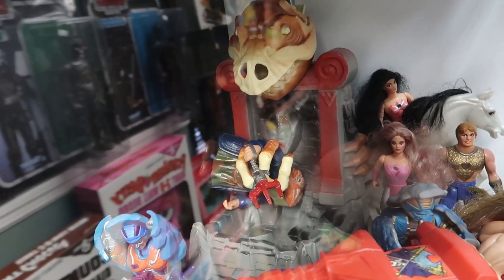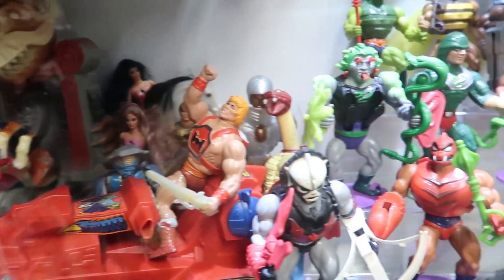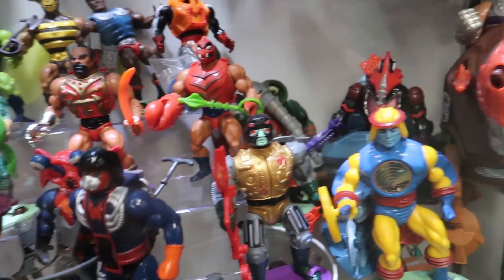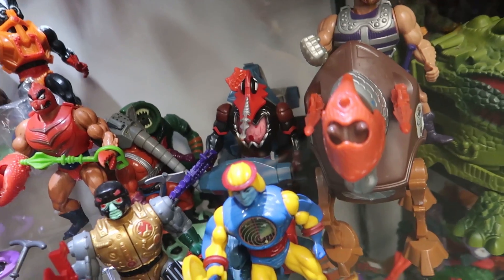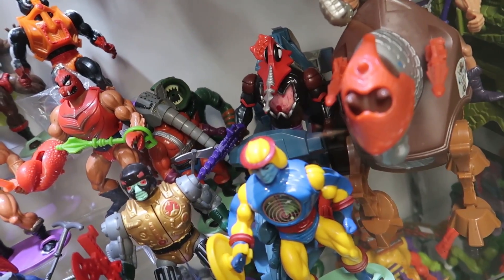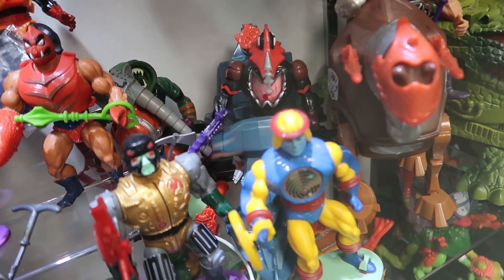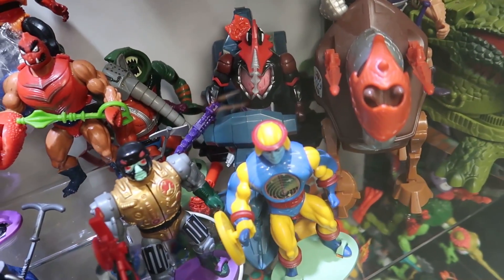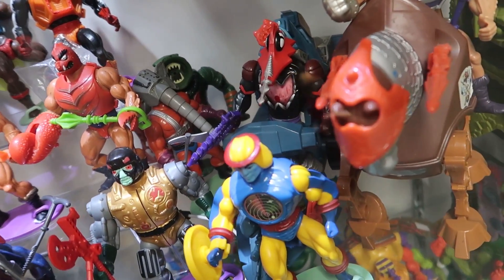Look at that good selection of MOTU here. Poor Gwildor back there in the slime pit. Check it out, there's a Snake Face up there, and there's Mosquitor — somebody needs to come in here and buy a Mosquitor. You can't have a He-Man collection without a Mosquitor, and he's got his gun, which is a pretty hard to get piece these days.